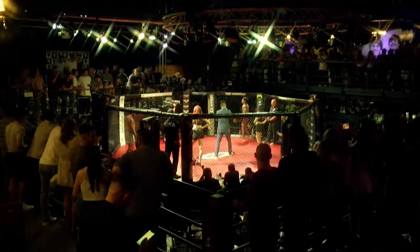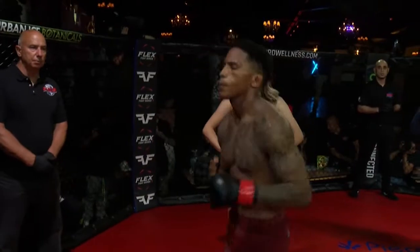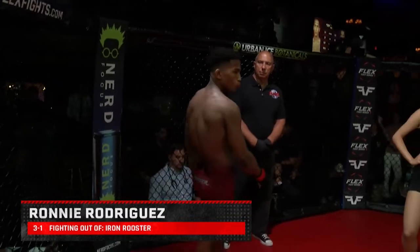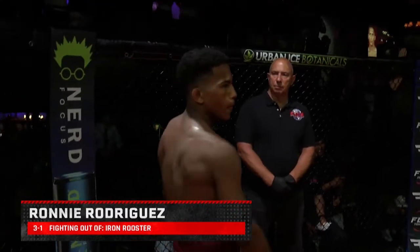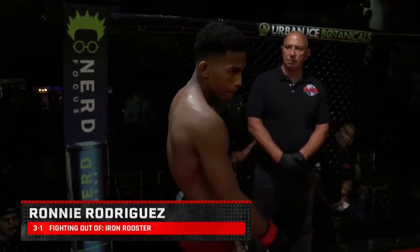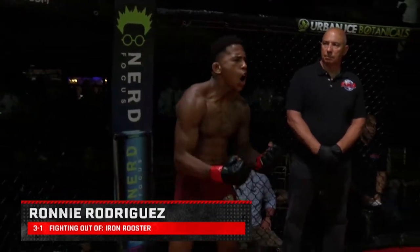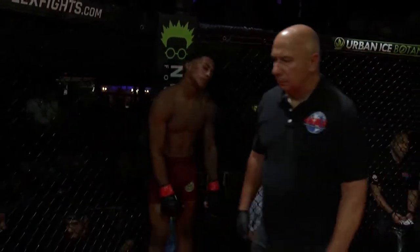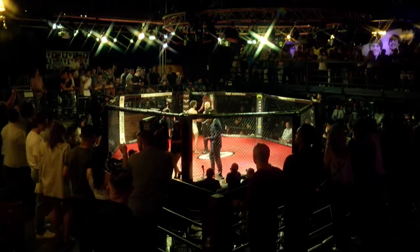Introducing the red corner, this warrior stands at 5 feet 6 inches tall, weighing in at 139.2 pounds. Luchando fuera de Brooklyn, Nueva York. Luchando fuera de Iron Rooster. Presentando, Ronnie Rodriguez. Your referee for this main event, Marcel Villara.